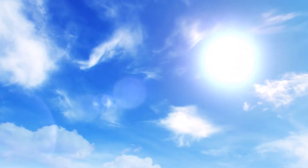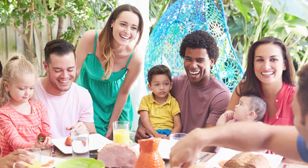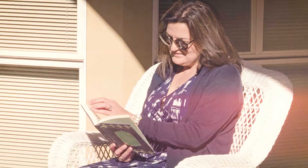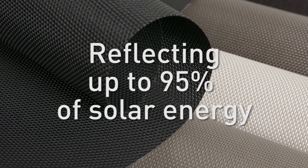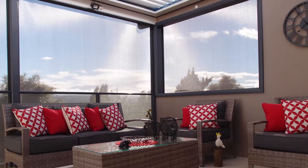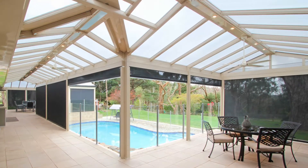When it's hot outside, it's important to think about how you are protecting yourself and your family from the harsh Australian sun. By blocking and reflecting up to 95% of solar energy, while still allowing air to pass through, Outlook fabrics are great for creating a cool and safe environment in summer.